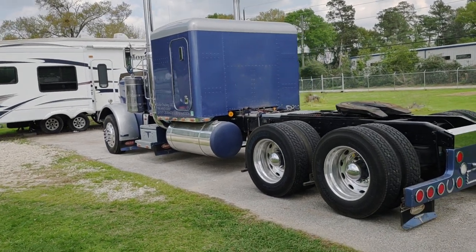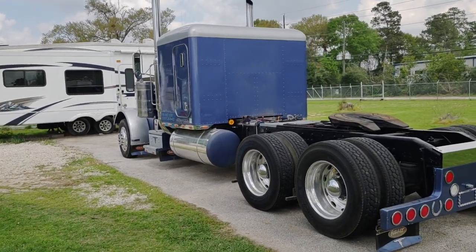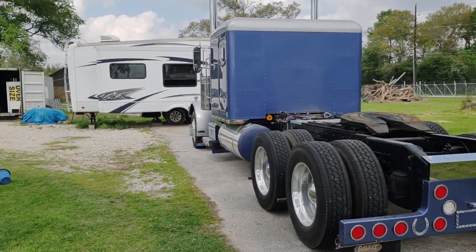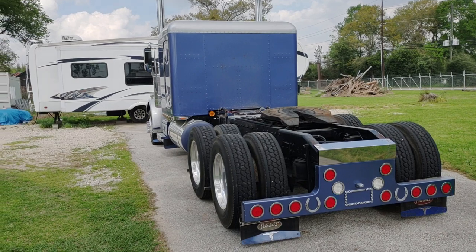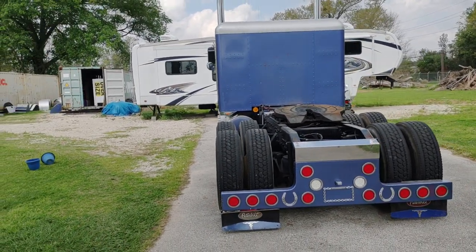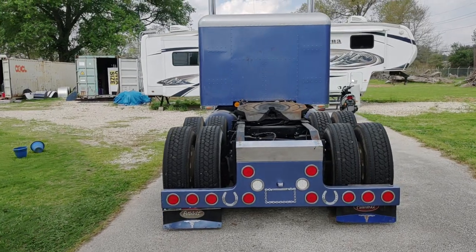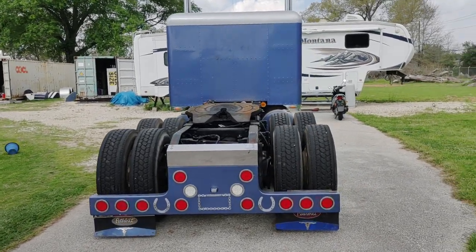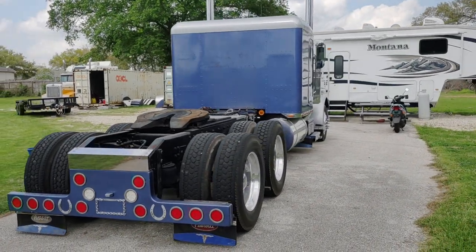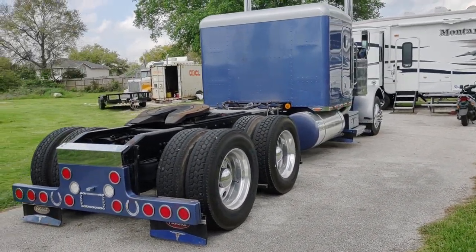We don't really know the exact mileage anymore because he changed the speedometer out 160,000 miles ago and put a 120-mile-an-hour speedometer in it. It shows 135,000 on the speedometer now. He said it's probably got a million five on it.